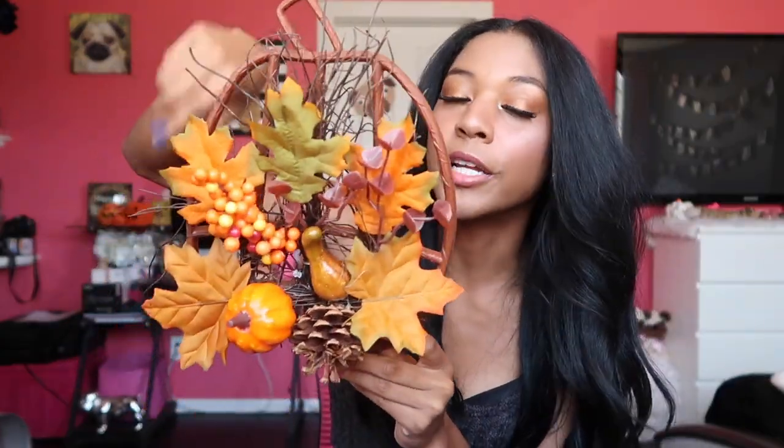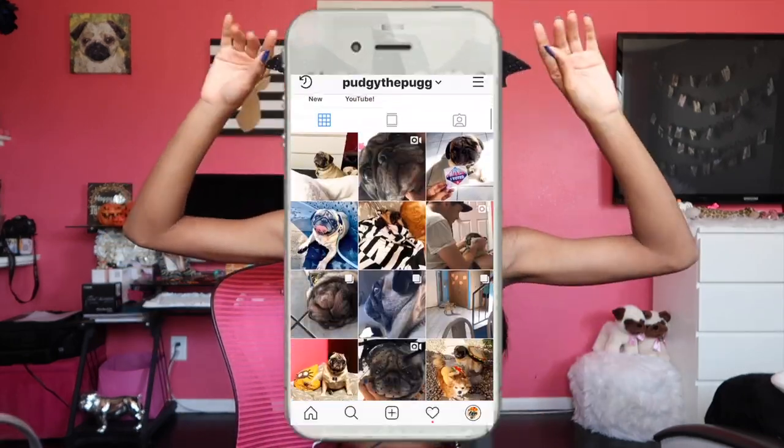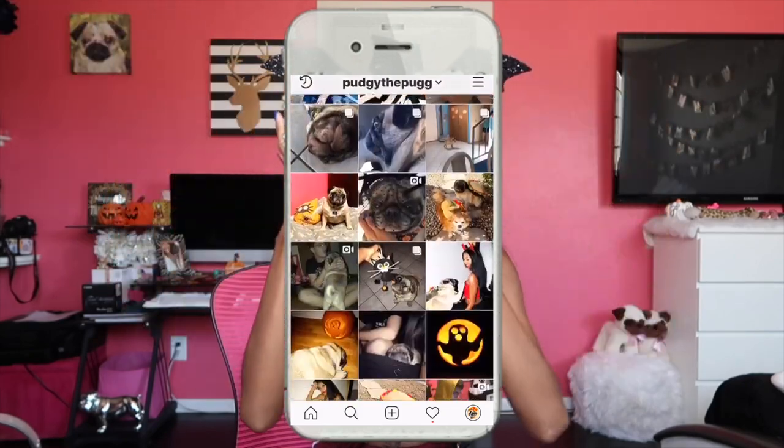Next I got a bunch of dollar store stuff, which I do every year because everything's only a dollar. I got some cute Halloween things to put around the house. I got this little fall wooden plastic pumpkin that you just hang on your wall — I've been hanging it in my bathroom. I also got a lighter to light all my Michaels candles, and then I got this cute bat headband, mostly for Pudgy. He does have an Instagram you guys can follow if you want.